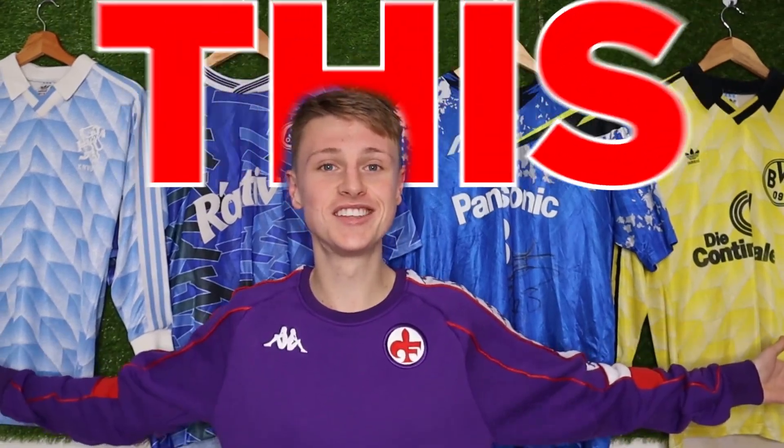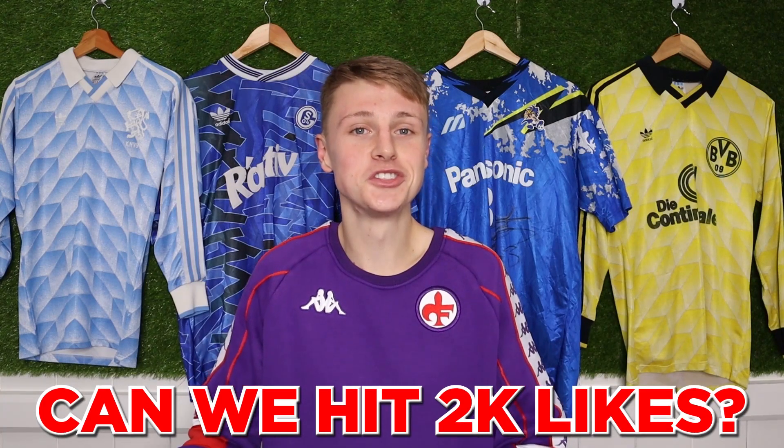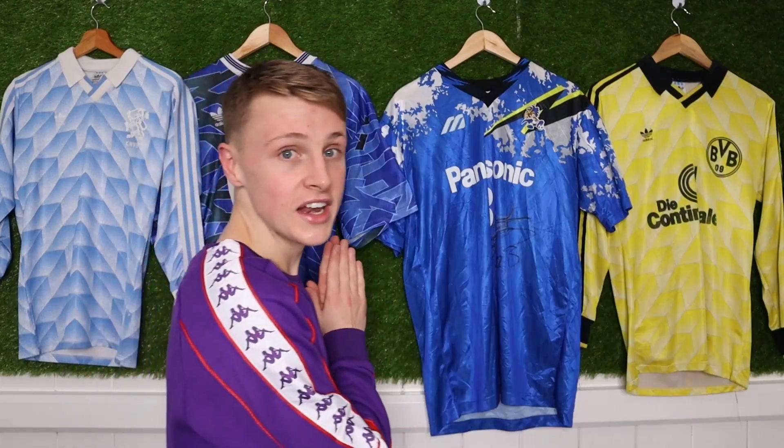2021 — what a year, my first full year doing this full time for a living. Just before we get into this yearly review, I want to say a massive thanks. I know I'm not usually that serious on the channel, but a huge thanks for allowing me to do this as my job. Every single one of you watching allows me to go to football games and talk about football shirts for a living, and that's just insane. So thank you so much.